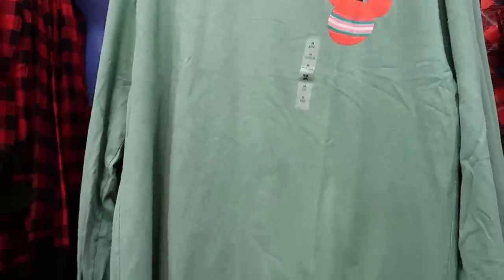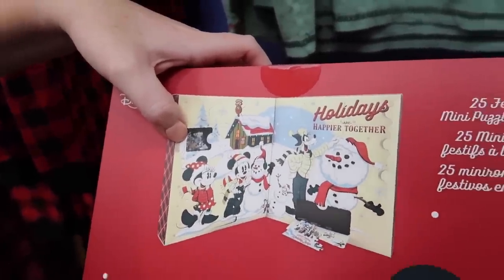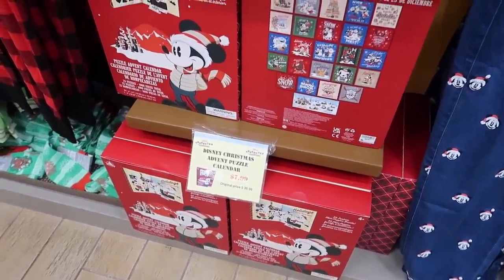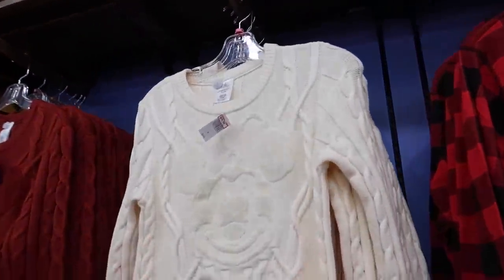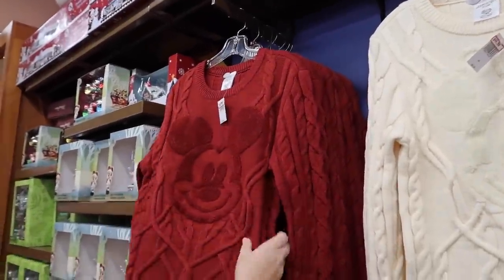Oh, an advent calendar — it's a puzzle advent calendar. You get 25 mini puzzles. It was originally $40 and now it's like $8. Now's the time to come get your Christmas stuff. There's a really nice item for $45 — it's very soft. And you can get the matching Mickey one too, same price.